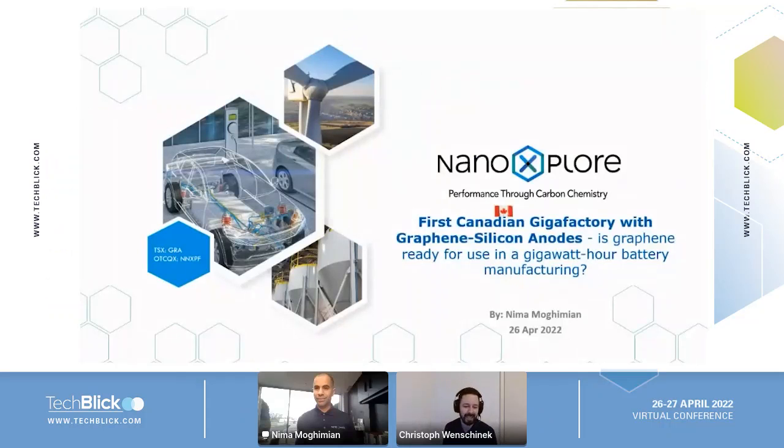I'm honored to introduce Nima Mogimian. Nima is the Global R&D Director at NanoExplore, and today he will tell us about their capabilities and the first Canadian gigafactory with graphene silicon anodes.